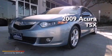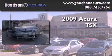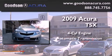This is a 2009 Acura TSX. It has a four-cylinder engine and an automatic transmission.